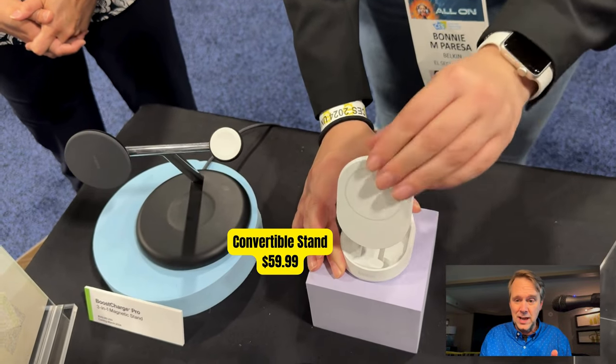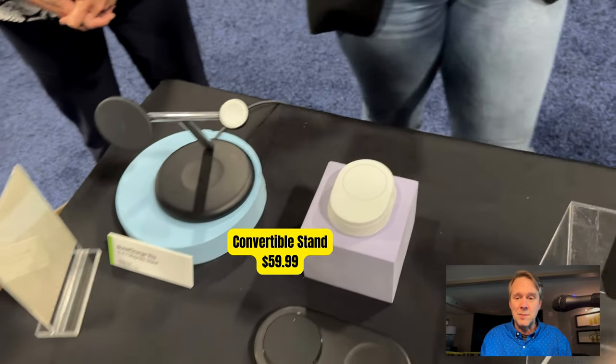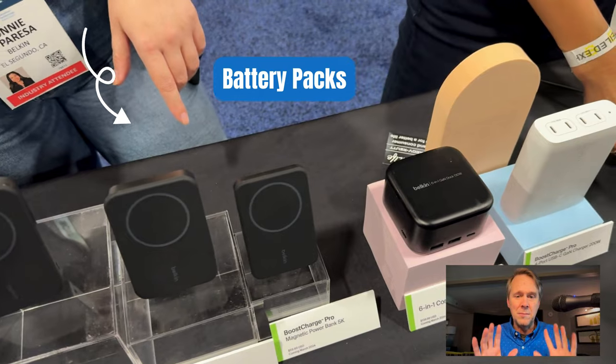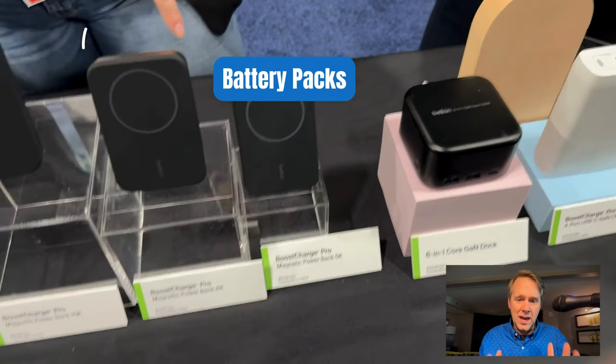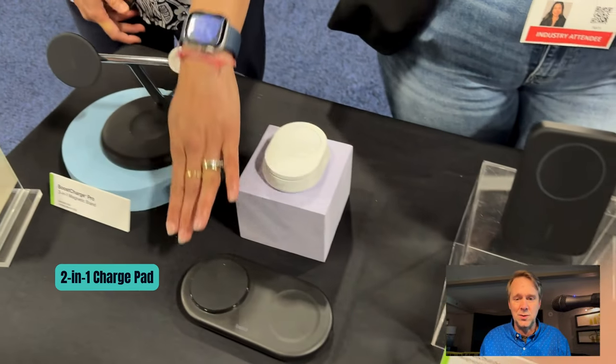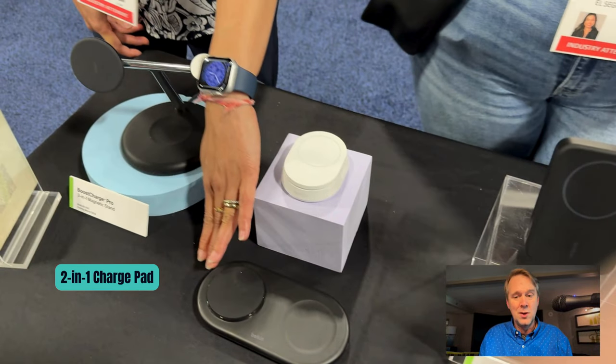Then there's this convertible stand — $59.99. That comes with a power supply. There's, of course, all of their battery packs: 5K, 8K, 10K. Very cool stuff. There's that 2-in-1 charge pad again. So this is all great. We love that.